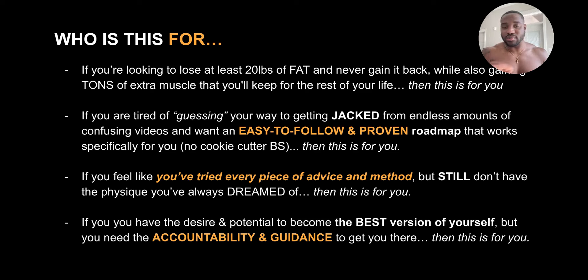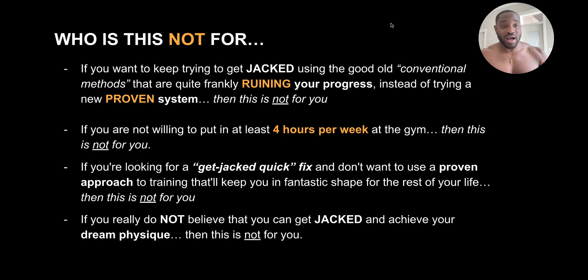And if you have the desire and potential to become the best version of yourself but you need the accountability and guidance to get you there, then this is also for you.